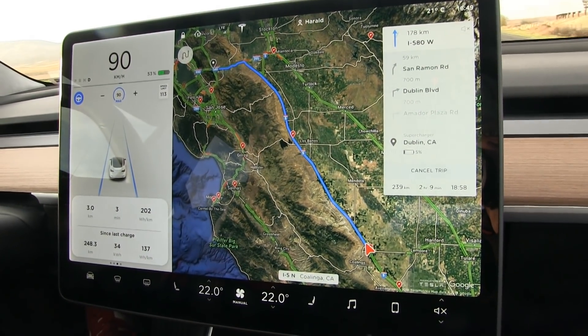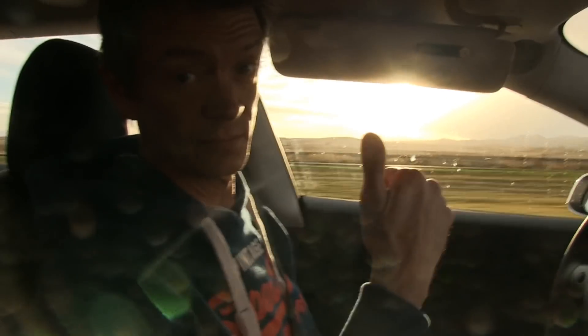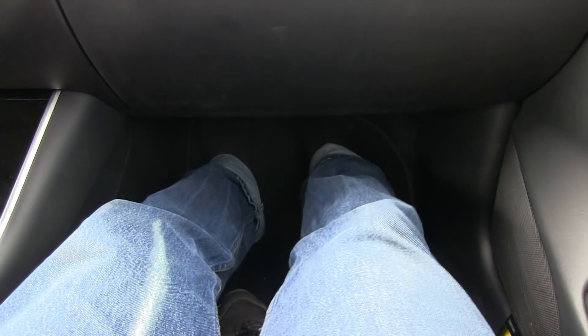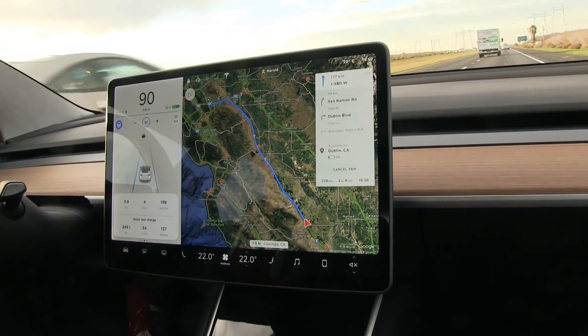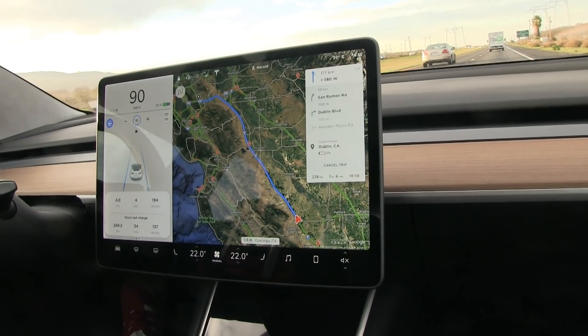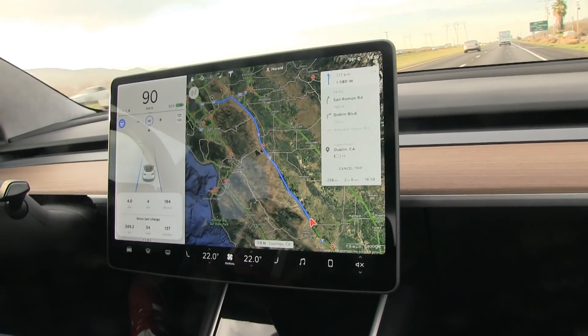We are heading back now to Dublin Supercharger. Hunter is driving — well, the car is driving on autopilot with some sun. I can just relax as a passenger. It's nice and spacious here — the footwell is so deep, I can really stretch my legs. It will take about three hours to run it down. When we get there, we should have about 5% left, so we'll need to do a bit of back-and-forth driving to bring it down to maybe 1-2%.